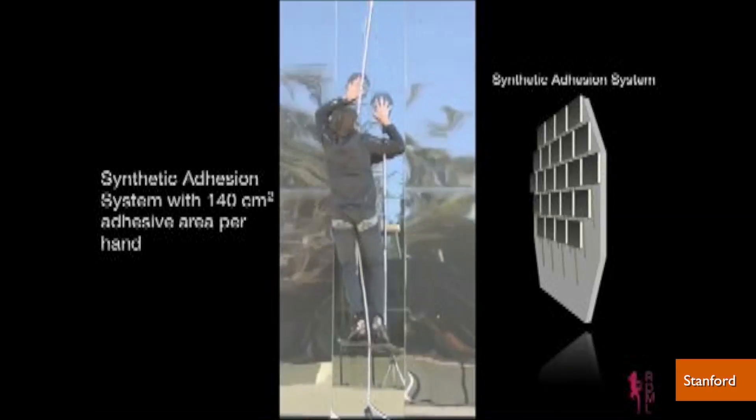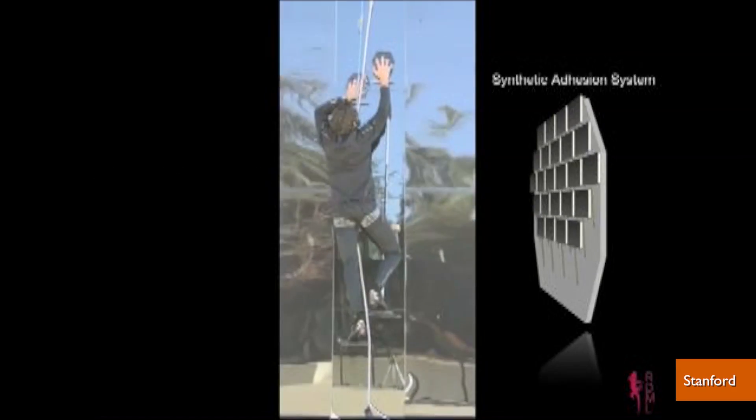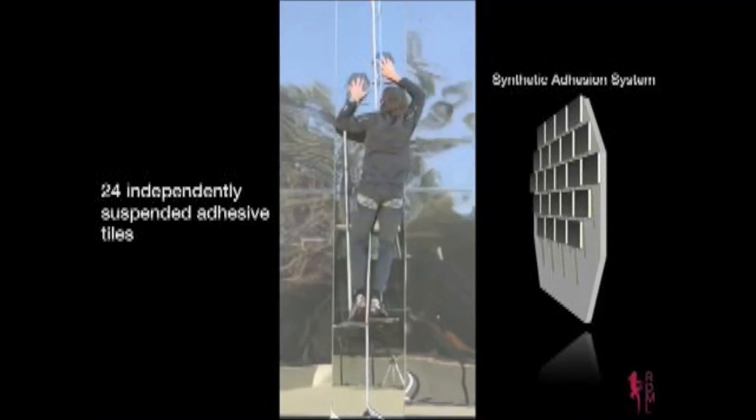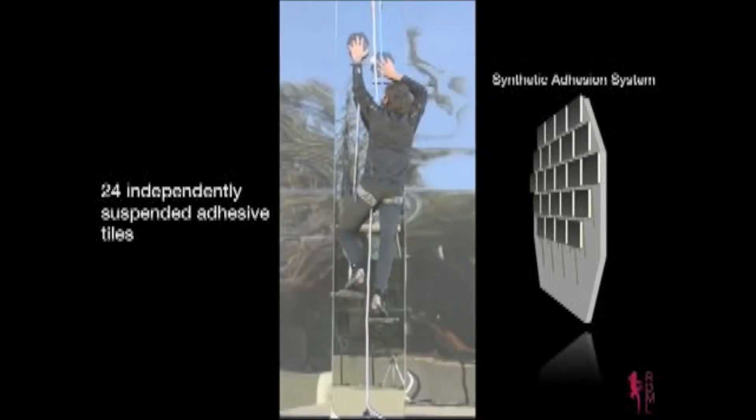Researchers at Stanford created hand-sized silicone pads that allowed a 155-pound man to climb a vertical glass wall. Yes, Stanford has built Spider-Man.